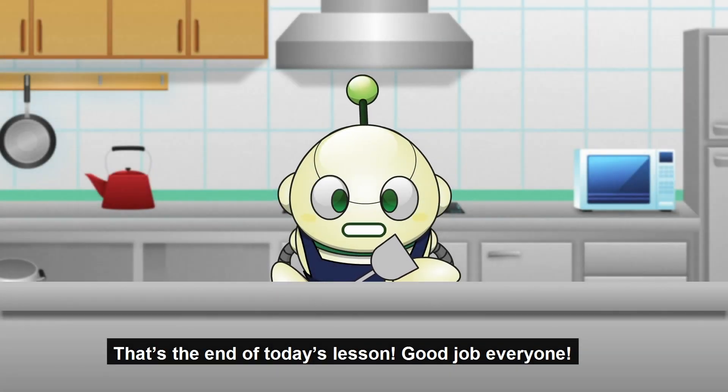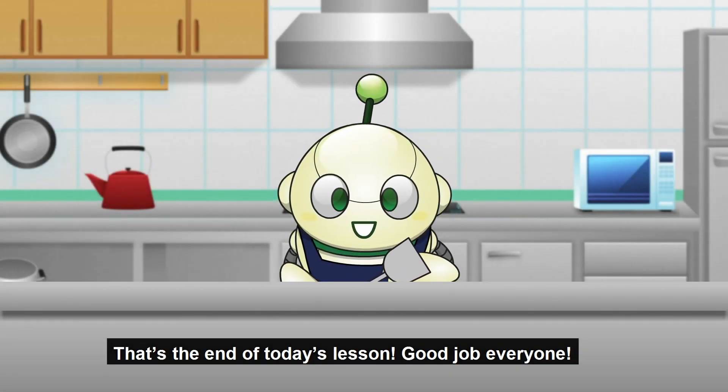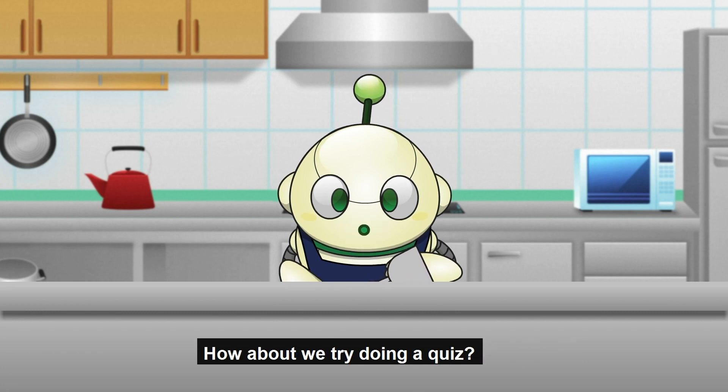That's the end of today's lesson! Good job, everyone! How about we try doing a quiz?